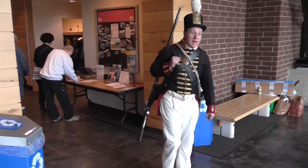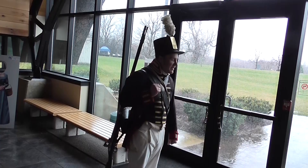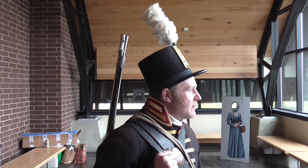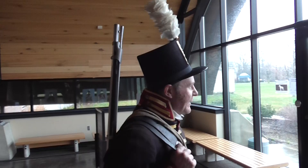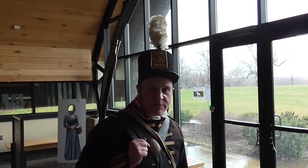I am dressed as a private in the 2nd U.S. Artillery, which was present here at Fort Meigs, arriving in February 1813 and during the sieges here. There was a great deal of action here. The first siege began in late April — the 1st of May, 1813. The action took place for five days, and then there was a cooling-off period. There was a second siege in late July 1813. This was really the turning point in the war here in the Old Northwest. The United States had suffered a series of defeats prior to that, and finally, with the repulse of the British and Indian forces that summer of 1813, we were able to regroup and go on the offensive.